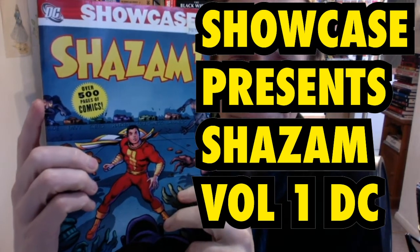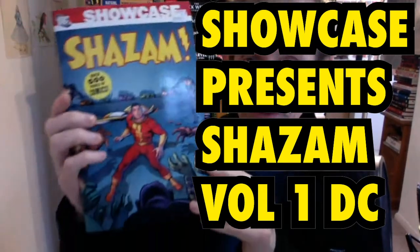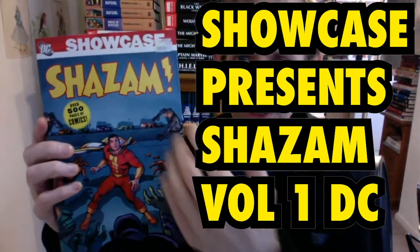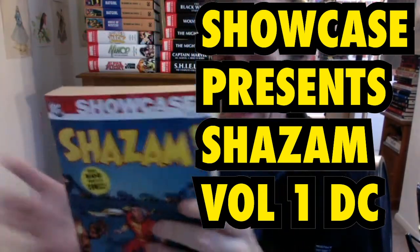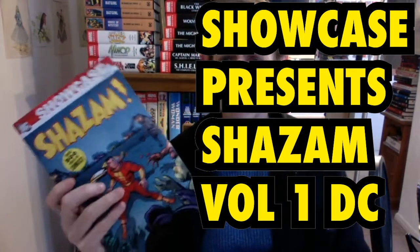This is a book review of Showcase Presents Shazam, over 500 pages of comics featuring the brilliant Captain Marvel, also known as Shazam. This came out in 2006, quite a while ago now — quite surprising it's so long ago. This was part of a series of ongoing showcase books, and this was quite an early one. They're all black and white.